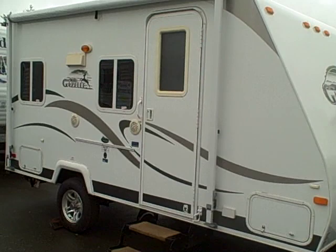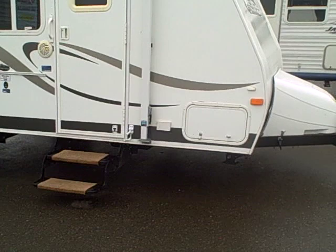It's a new 2008 Gazelle Single Axle Lightweight Travel Trailer, made by Forest River — a Warren Buffett owned company. Very financially secure. They're not going anywhere.